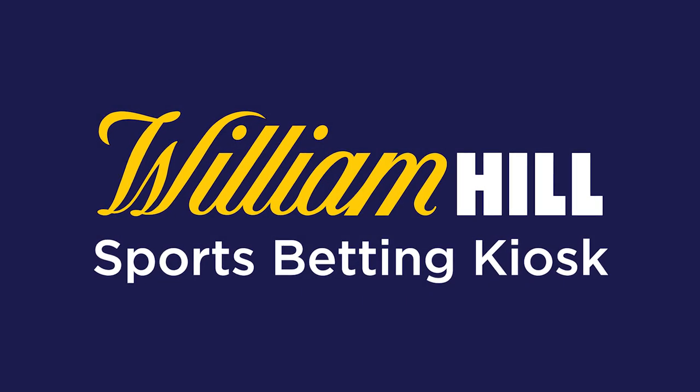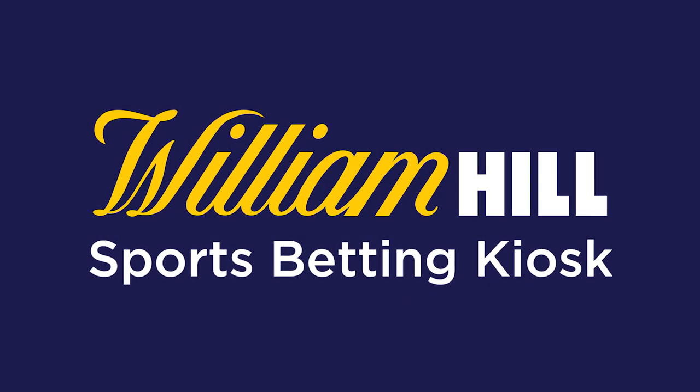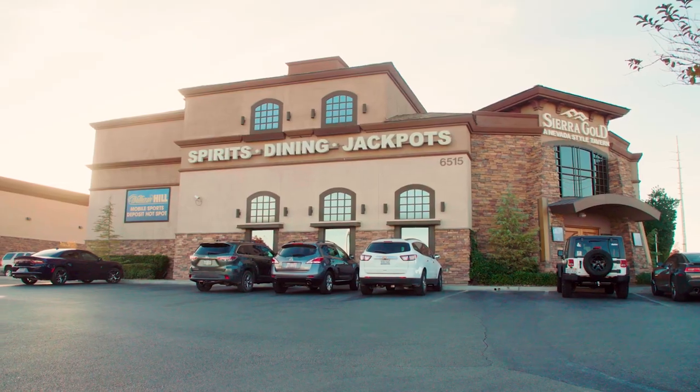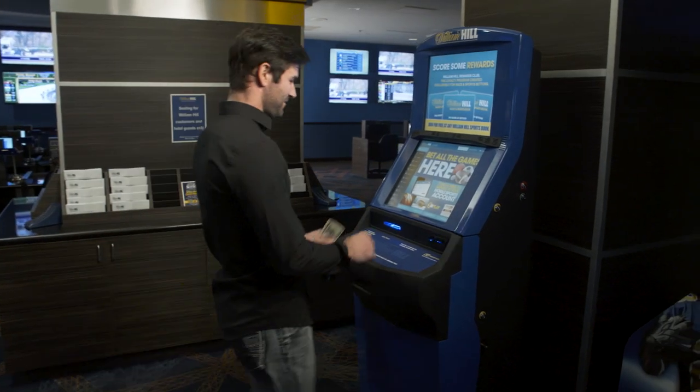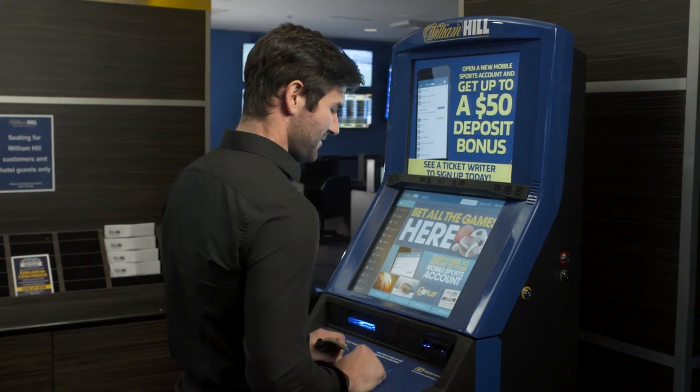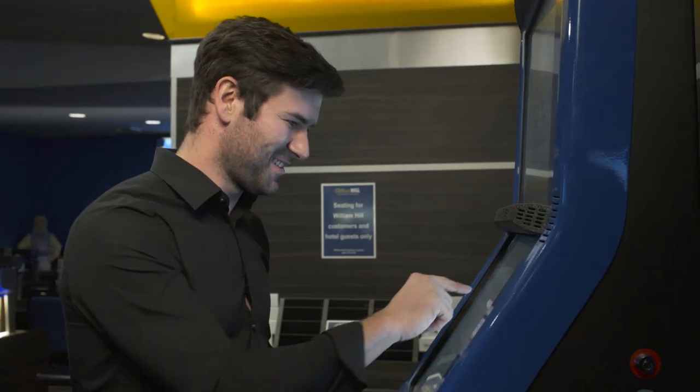The William Hill Sports Betting Kiosk gives sports fans a convenient way to wager on their favorite sporting events right at your location. Utilizing the kiosk, sports bettors can safely and securely place wagers through their William Hill mobile sports account.